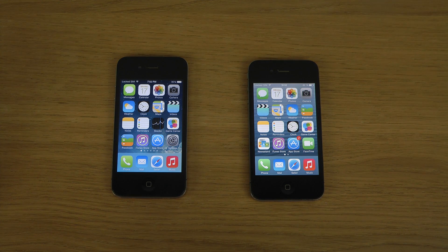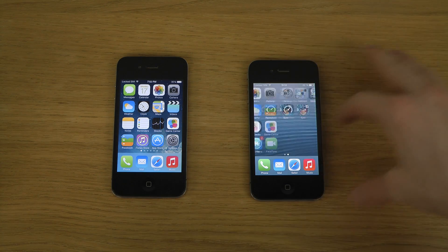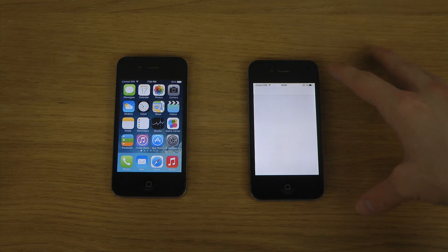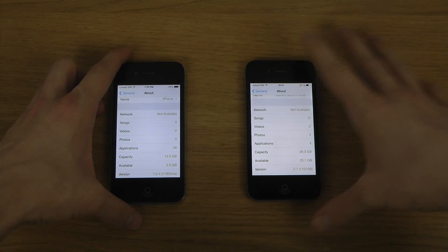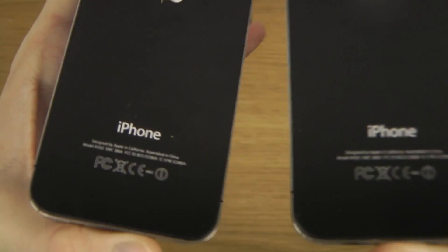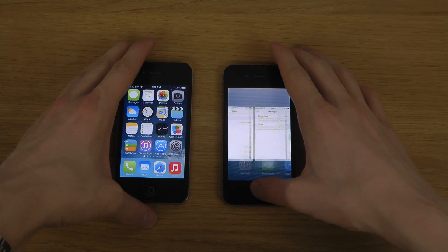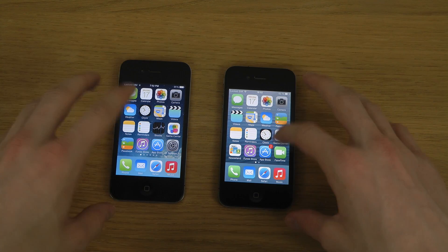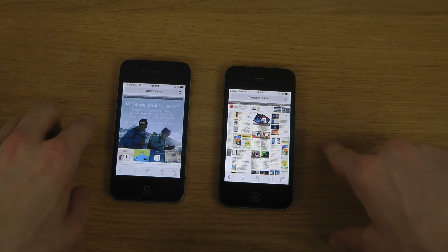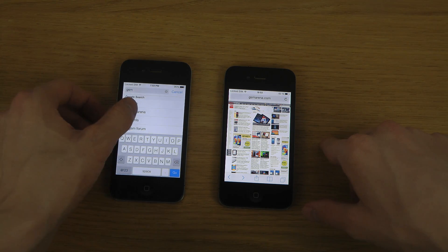Hey guys, so today I want to check out the browser on iOS 7.0 and 7.1 on iPhone 4. 7.1 is on the right side here. You can see when we go into settings, 7.1, and the other iPhone is showing 7.0.4. These are both iPhone 4, not iPhone 4S. We have the same amount of apps loaded up in the background, so I'm not really sure if there is a difference in the browser experience — that's what I'm going to take a look at.